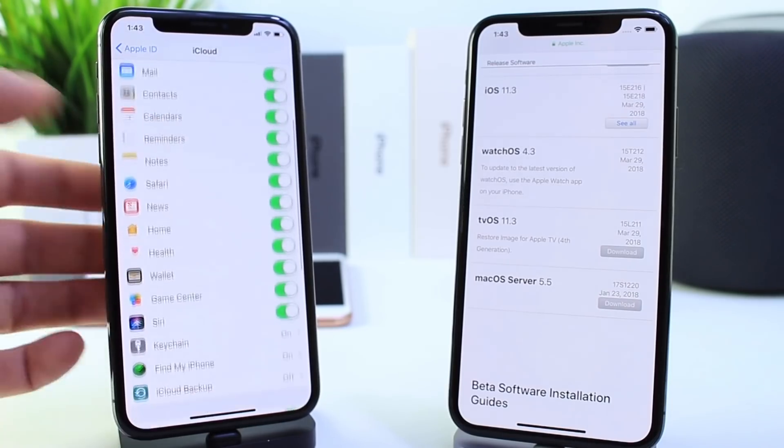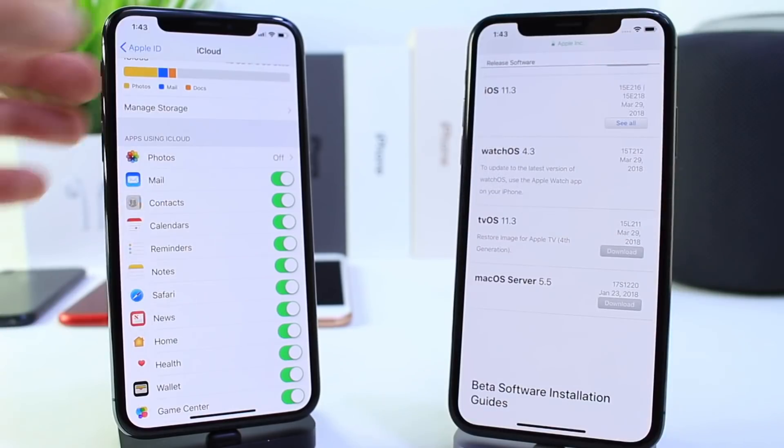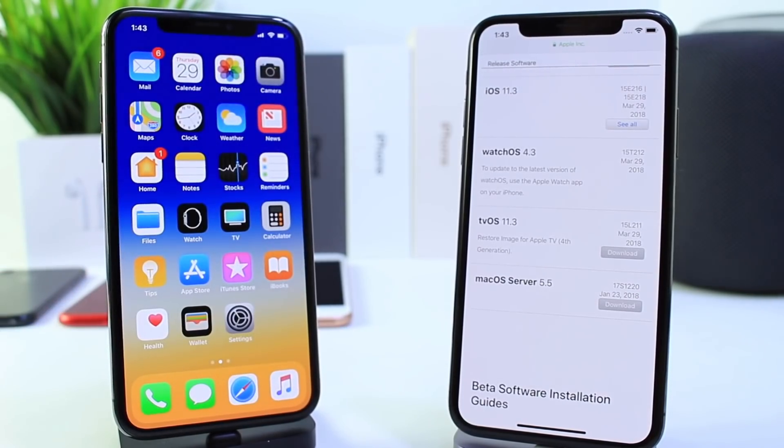For those of you who were asking about iMessages in the cloud — yes, they're gone. You saw the tab just completely disappeared from iOS 11.3. It is no longer present. Unfortunately, AirPlay 2 also did not make the final cut.